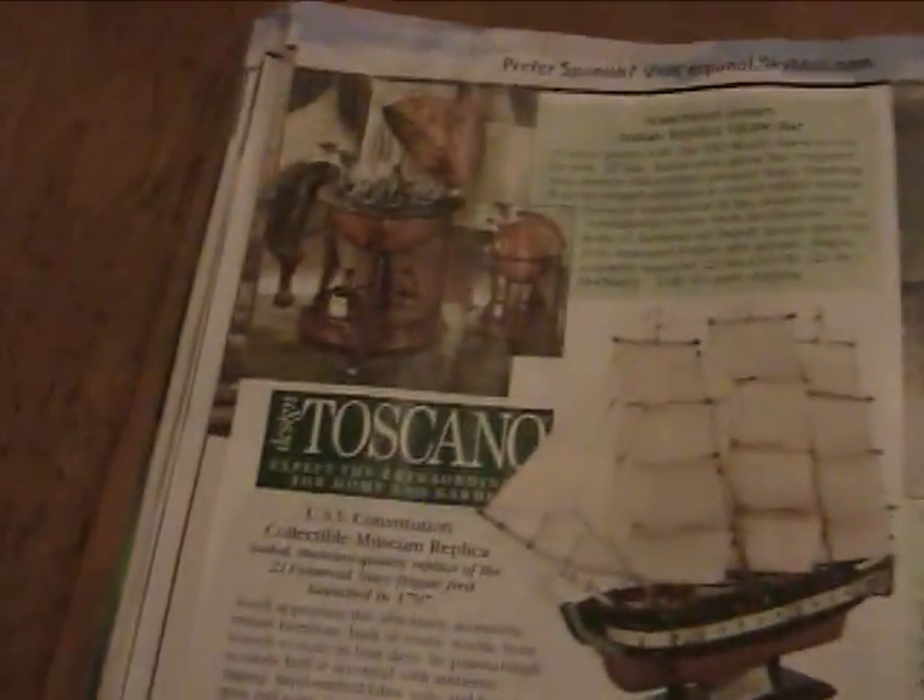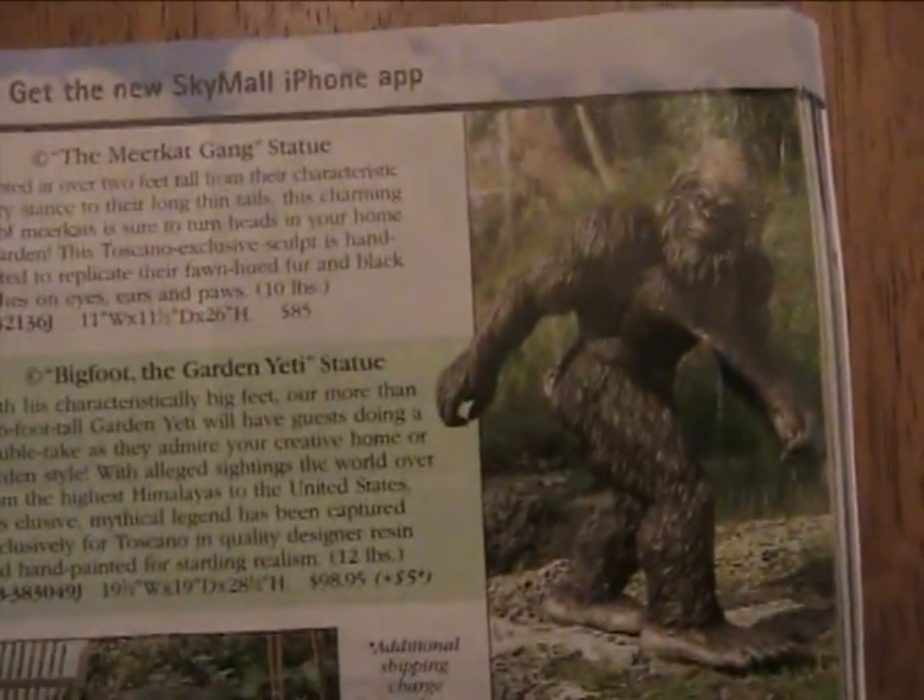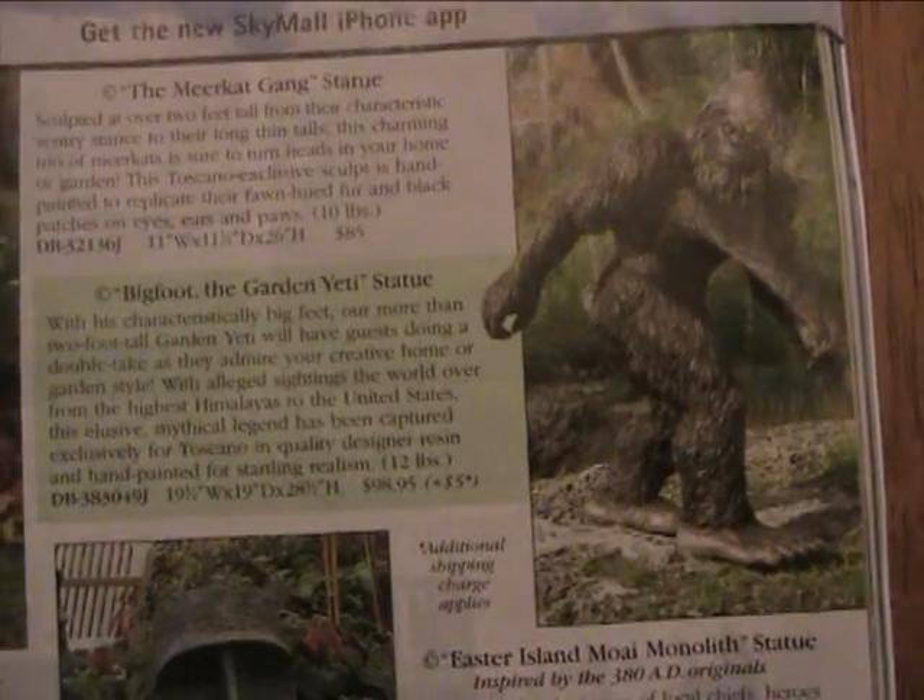Not everything they sell on SkyMall is completely useless — they sell some pretty useful material. Like, for instance, this thing. Come on, let's face it: every garden is begging for a Yeti statue.